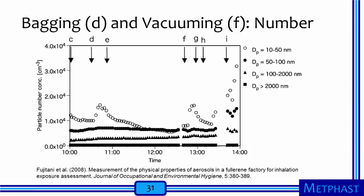Other researchers have made similar observations. Fujitani and co-authors measured particle number concentrations inside a fullerene production facility during different product handling tasks. Concentrations of four different sizes of particles were tracked as a function of time. During the period when workers bagged fullerene product, a noticeable concentration increase was observed for particles 10 to 50 nanometers in diameter. The period that included the use of a vacuum cleaner to remove dust from the floor showed a significant increase in particle number concentration for, again, particles 10 to 50 nanometers in diameter.